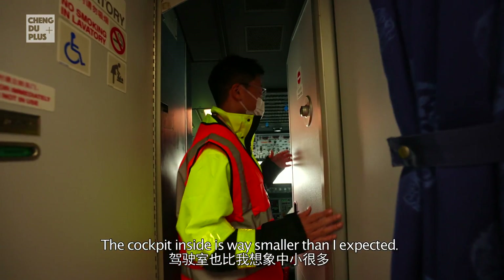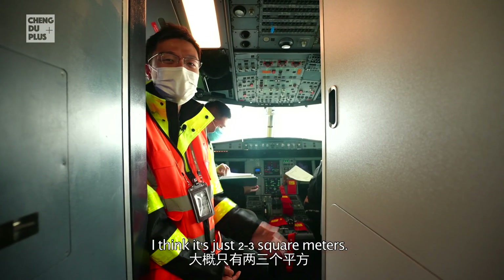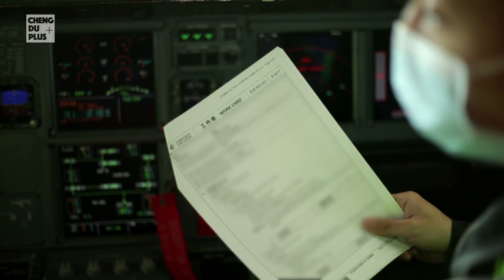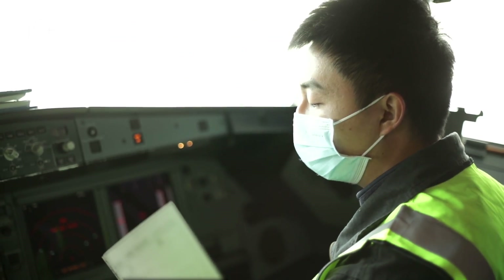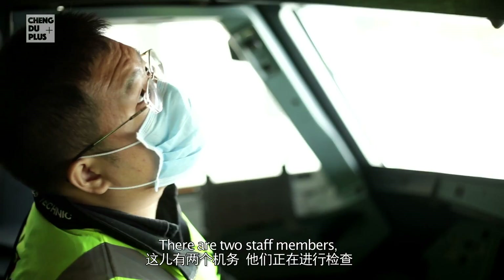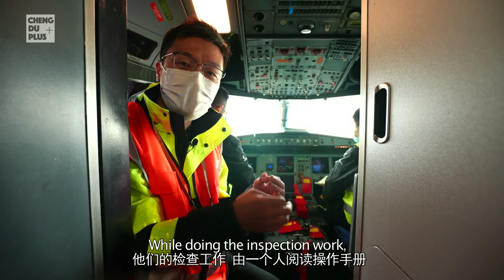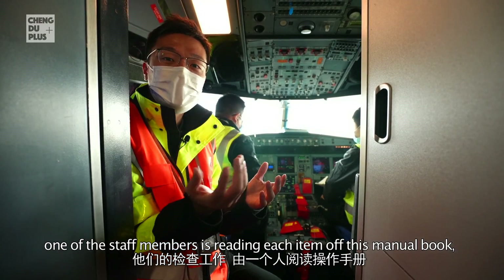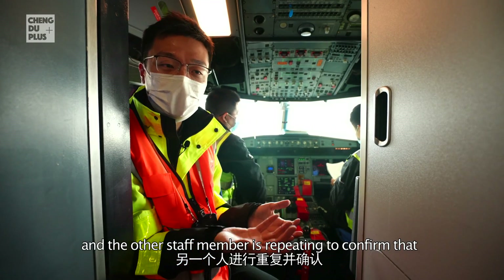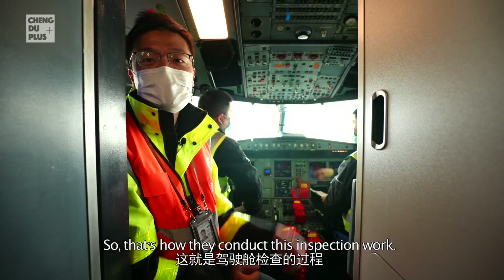It's actually very narrow — the cockpit inside is way smaller than I expected, maybe just two to three square meters. There are two staff members conducting the inspection work. One staff member reads each item from the manual book, and the other repeats and confirms that every step has been checked thoroughly and carefully. That's how they conduct this inspection work.